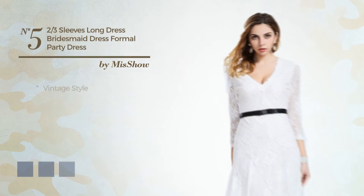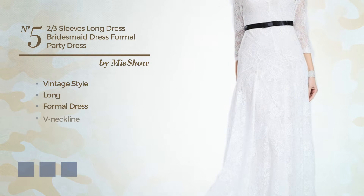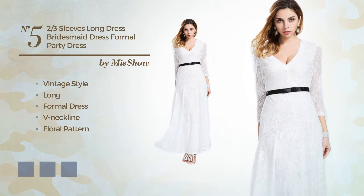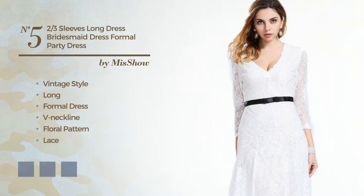Number 5. A vintage look in this long formal dress, featuring a V-neckline with a floral pattern, crafted from body-warming fabric, detailed with lace. Available in 4 color variations such as black ink, pink, and CG red.